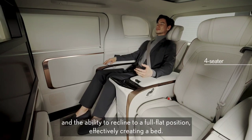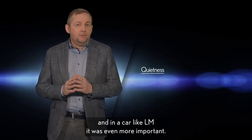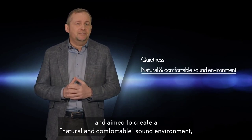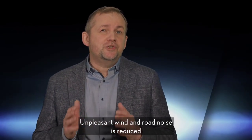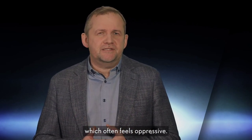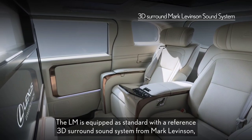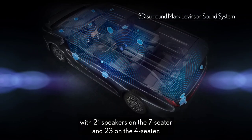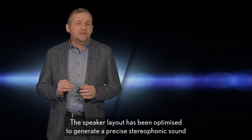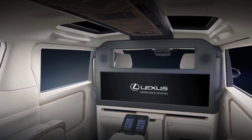Quietness has always been a key pillar of the Lexus experience, and in a car like the LM it was even more important. The engineers focused on the five human senses and aimed to create a natural and comfortable sound environment. Unpleasant wind and road noise is reduced while maintaining the frequencies that people perceive as natural, rather than creating the artificial quiet of a recording studio, which often feels oppressive. This quiet cabin also allows you to enjoy the superior audio system — the LM is equipped as standard with a reference 3D surround system from Mark Levinson, with 21 speakers on the seven-seater and 23 on the four-seater. The speaker layout has been optimized to generate precise stereophonic sound with excellent spread across the cabin, creating a soundscape comparable to a high-end home audio system.